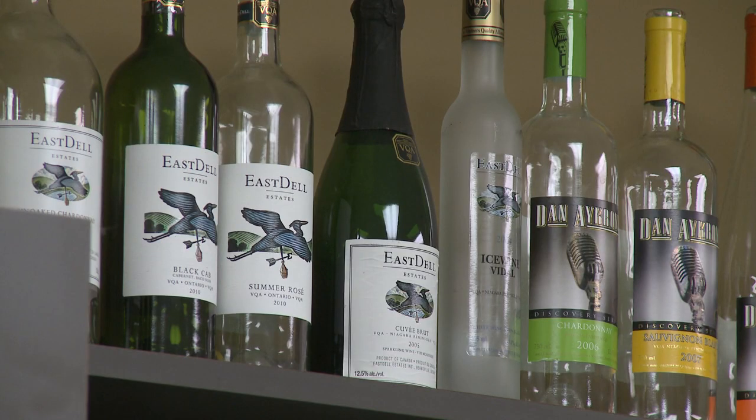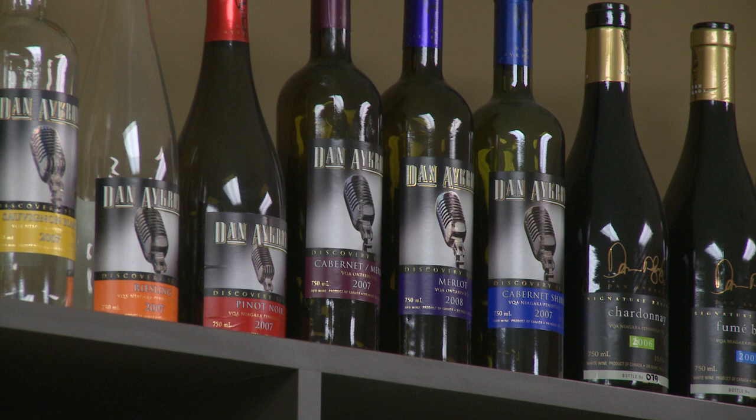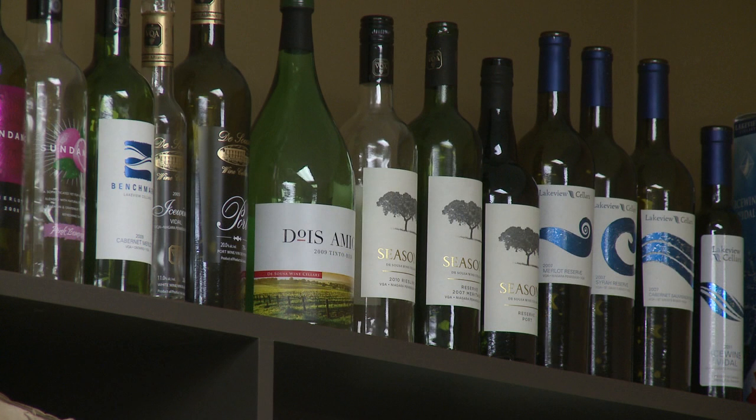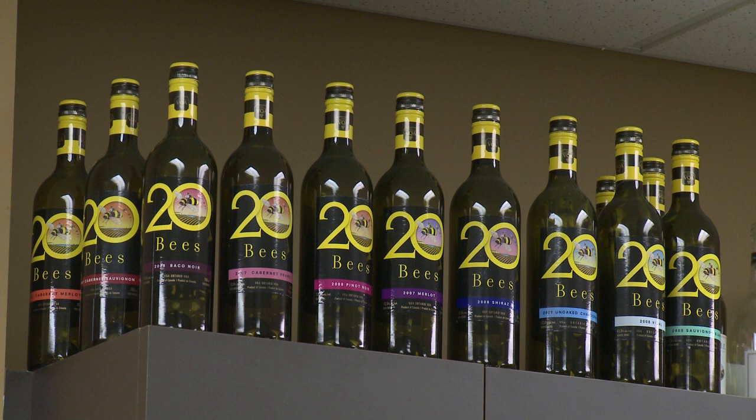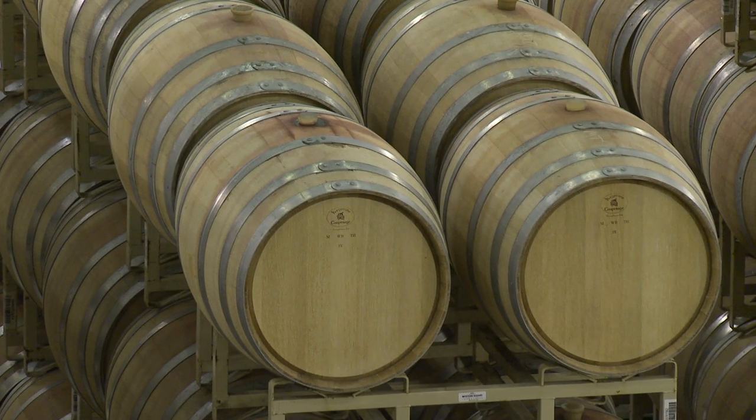Wines are then filtered utilizing state-of-the-art cross-flow filtration. The winemakers and oenologists in the quality control lab put trial blends together for the various wines that are produced. This is to ensure that the wines are in balance and organoleptically sound. The alcohol, flavor, acidity, and sweetness are some of the key quality aspects the winemakers review to balance the wines. Once approved by the winemakers, they are then blended in the cellars.